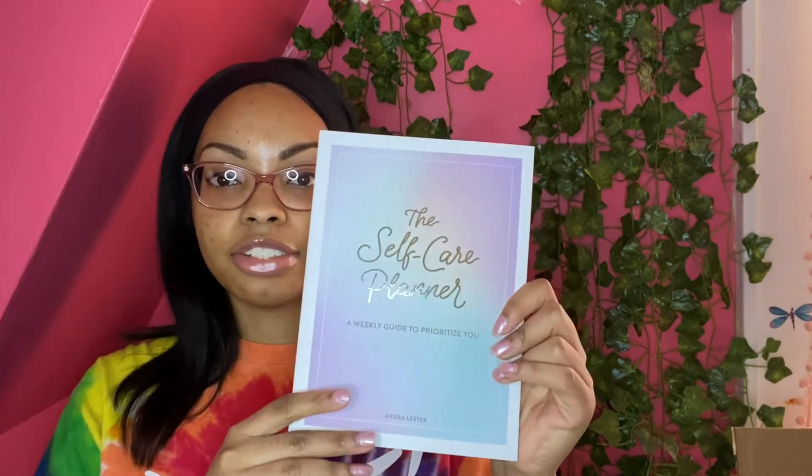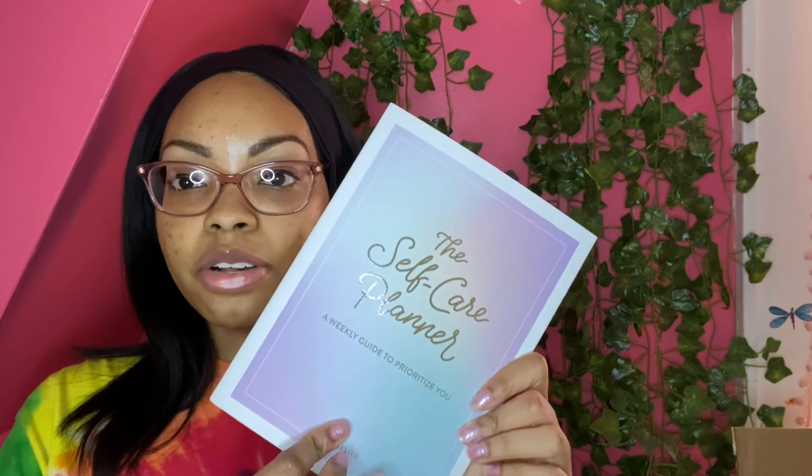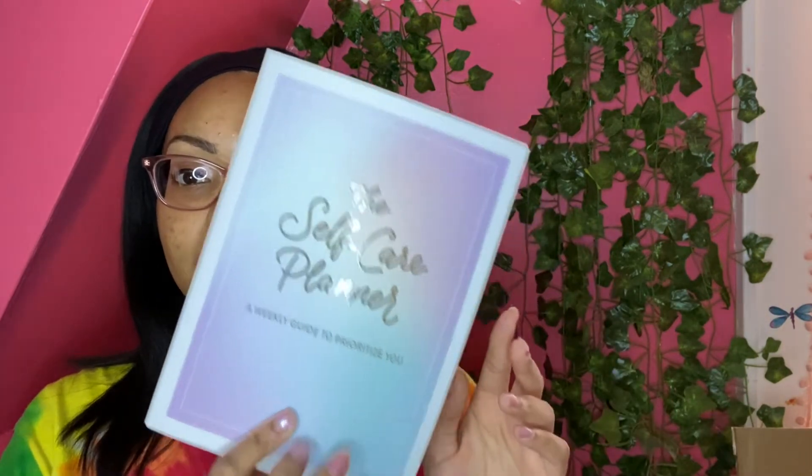Since I'm on my self-care and self-love journey, I also got the Self-Care Planner: A Weekly Guide to Prioritize You by Mary Lester. I really love the rainbow cover — it's very pretty. Inside there's a little calendar, a space for self-care intentions for the month, and weekly guides. I like to write, and I already have pens I bought from Five Below a couple years ago, so I plan to fill this out at the end of the day when I put on my aromatherapy lamp.